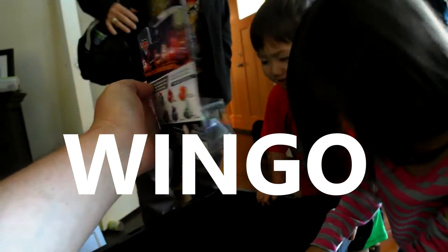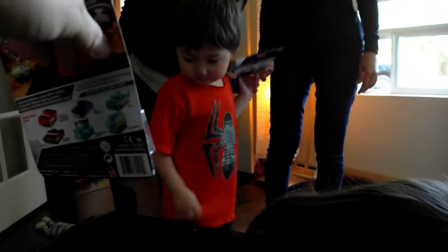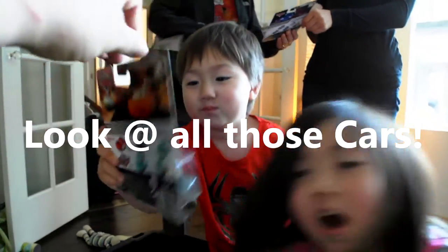It's Wingo! Mom, Wingo! It's DJ! Look Colin, it's Fillmore! Whoa! Look at all those cards!